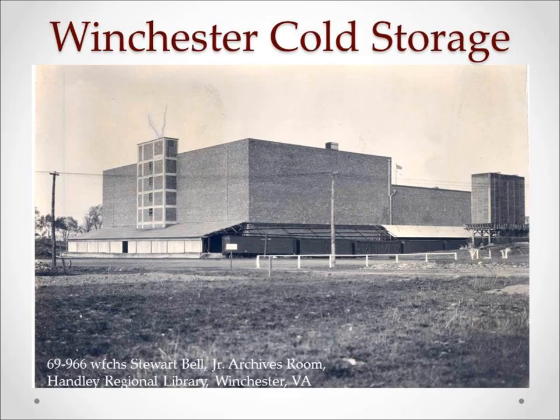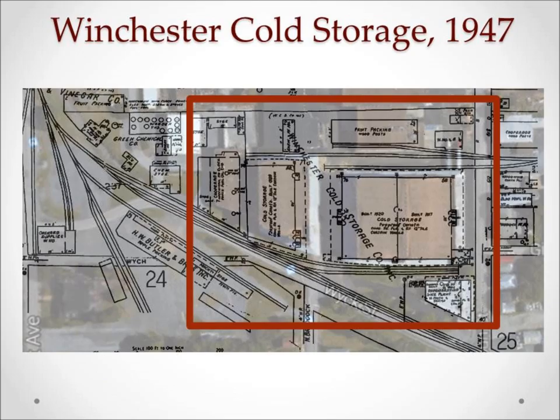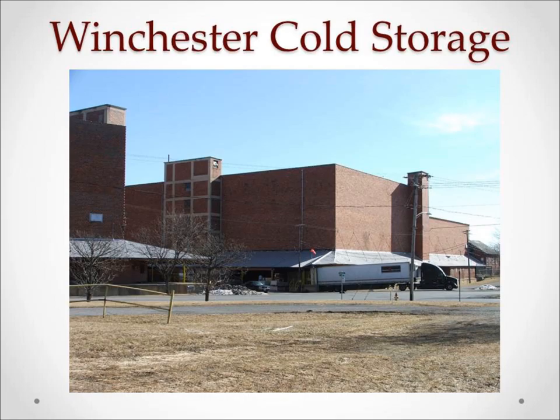In 1919, reports were that more apples were being shipped to the Winchester ice and cold storage plants for storage than were being shipped out. Two of these plants in the North Cameron Street area are the Winchester Cold Storage and the C.L. Robinson Ice Factory and Warehouse. Winchester Cold Storage was organized in 1917 by local growers specifically to handle their apple storage needs. Additional buildings went up in 1920 and 1929, raising the total capacity to 1.3 million bushels — the largest apple storage facility in the world at that time.